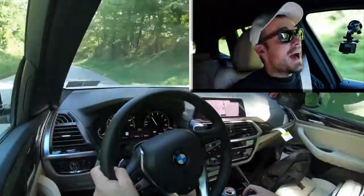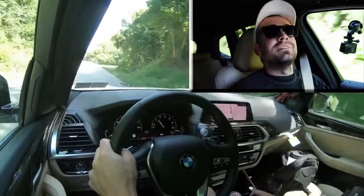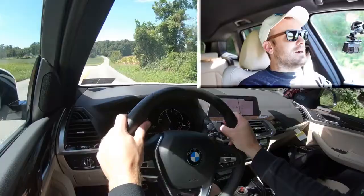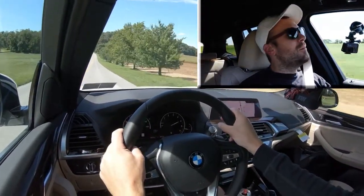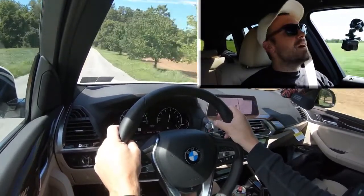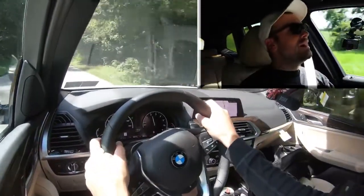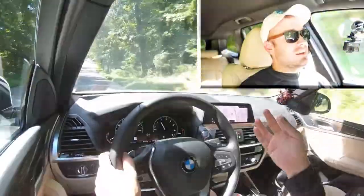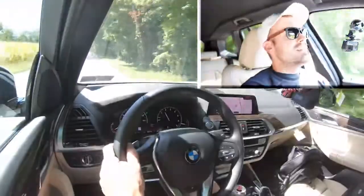Let's give control back to the X3 and do a quick acceleration test to see how quickly it gets up to speed. In three, two, one — go! No launch control, by the way. When that turbo kicks in, this thing is ridiculous. The launch control, I have a feeling, would be absolutely amazing. There is a little bit of turbo lag without it, but with it that should be eliminated. Once that turbo kicks in, this thing can go — certainly no issues merging onto the highway.